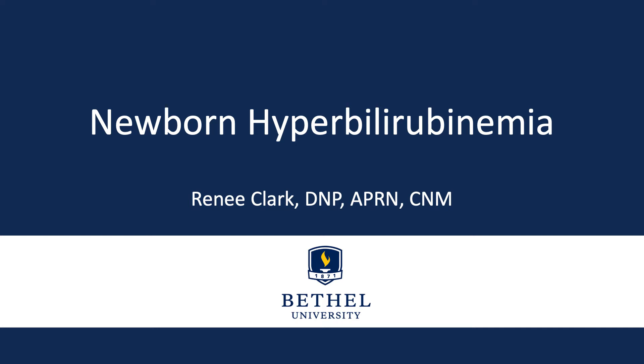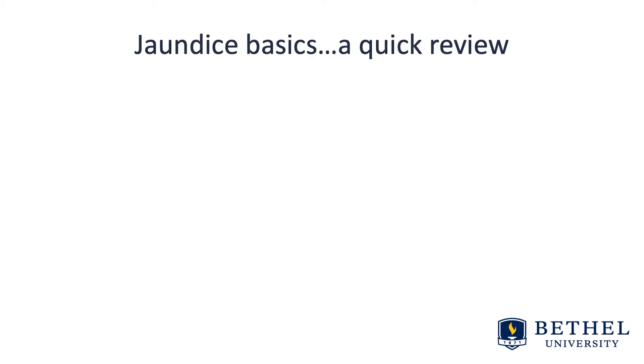In this lecture, we will be discussing newborn hyperbilirubinemia. Let's talk about some of the jaundice basics — this is a quick review.